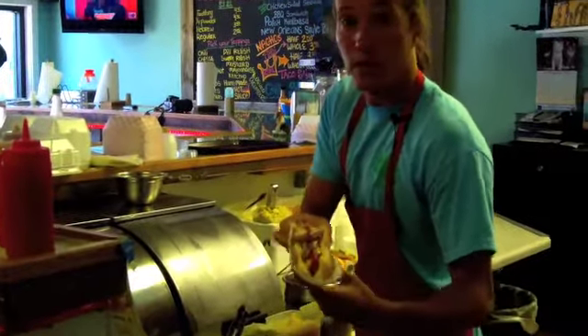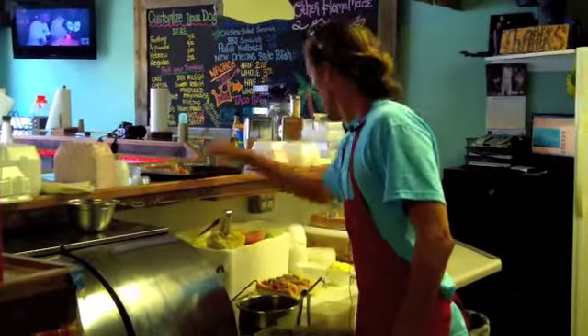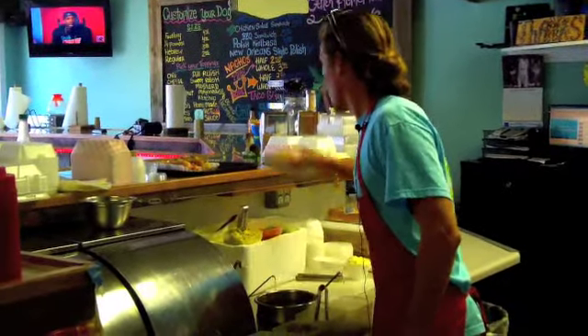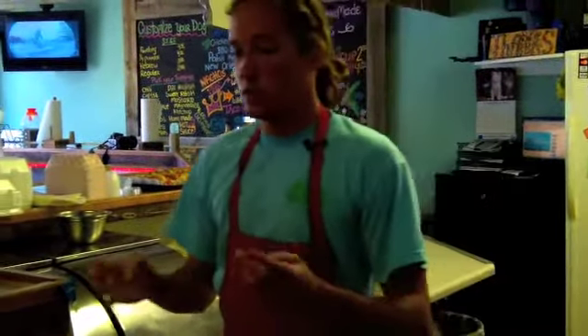Those are three of my favorites — three varieties of hot dogs that we'll be serving that day. We're also going to serve our red beans and rice, which is a special that's held pretty dear to my heart.